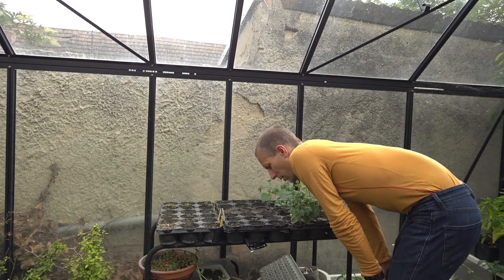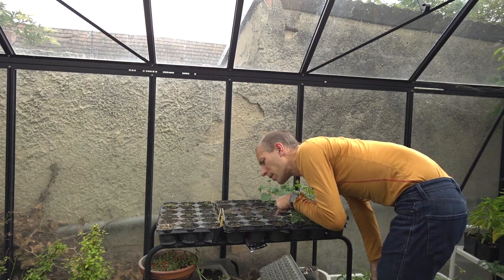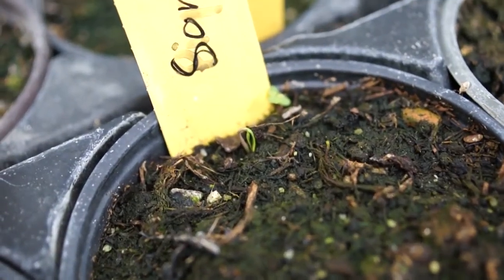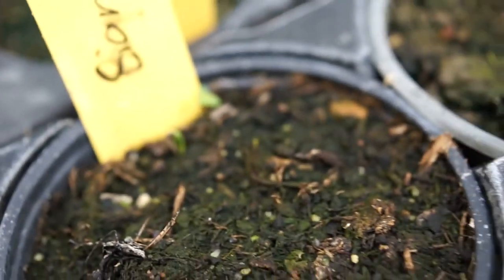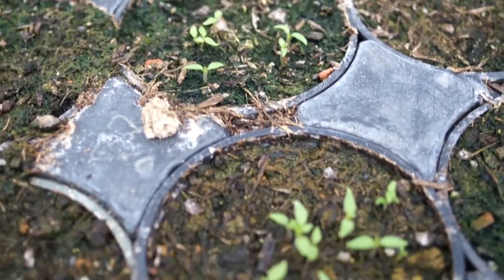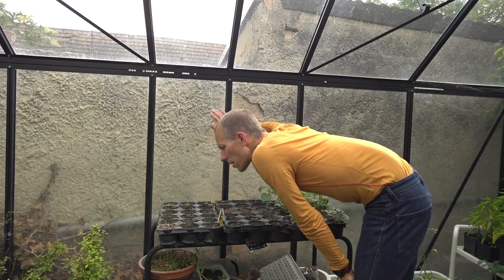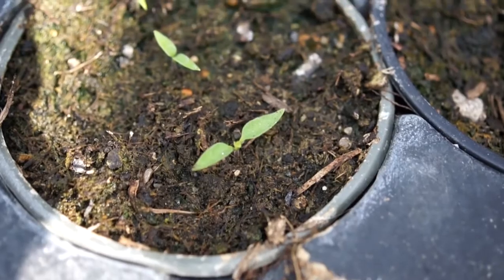Chitabin Amarillo, there are now two currently and I see a sign of a third one at least. The Sonoran Chitabin, nine are visible as coming up. Chitabin Amarillo, there are now six which have come up quite well.